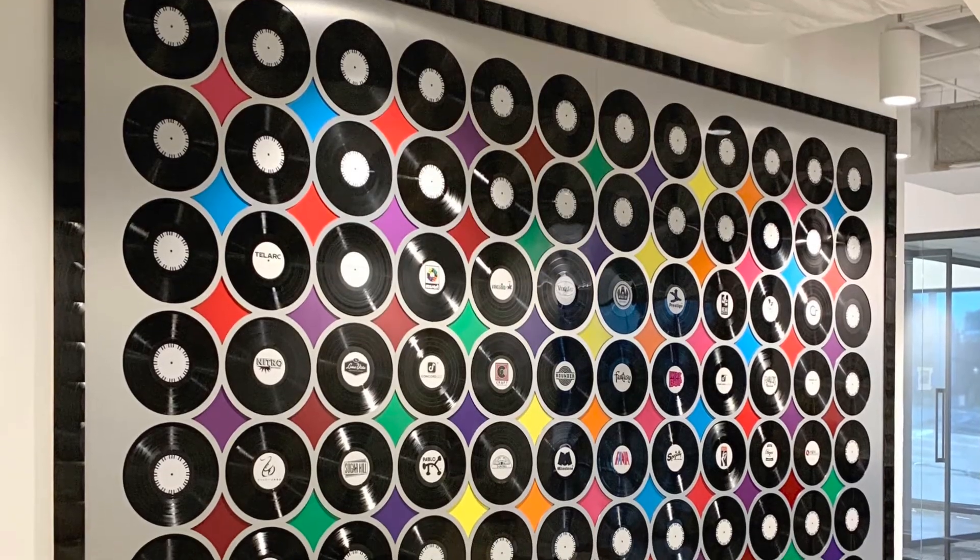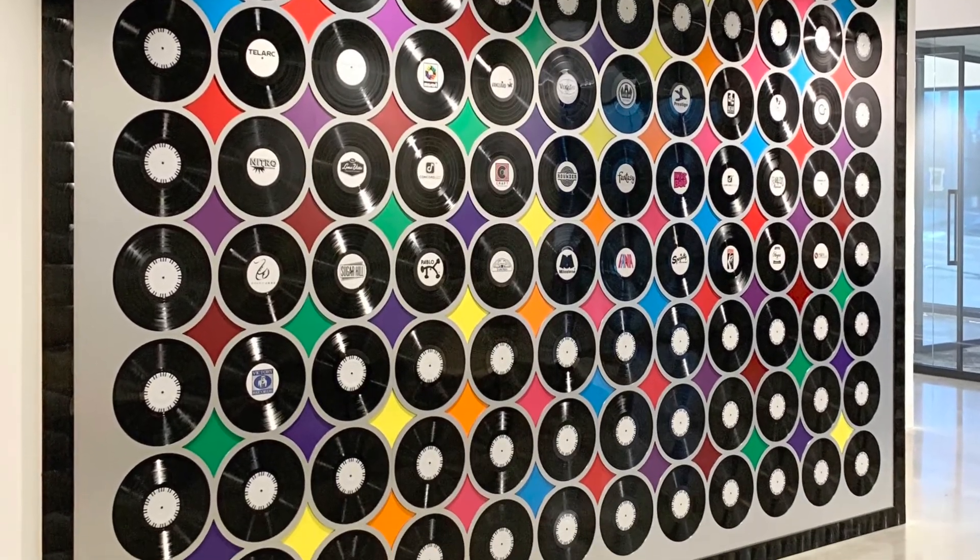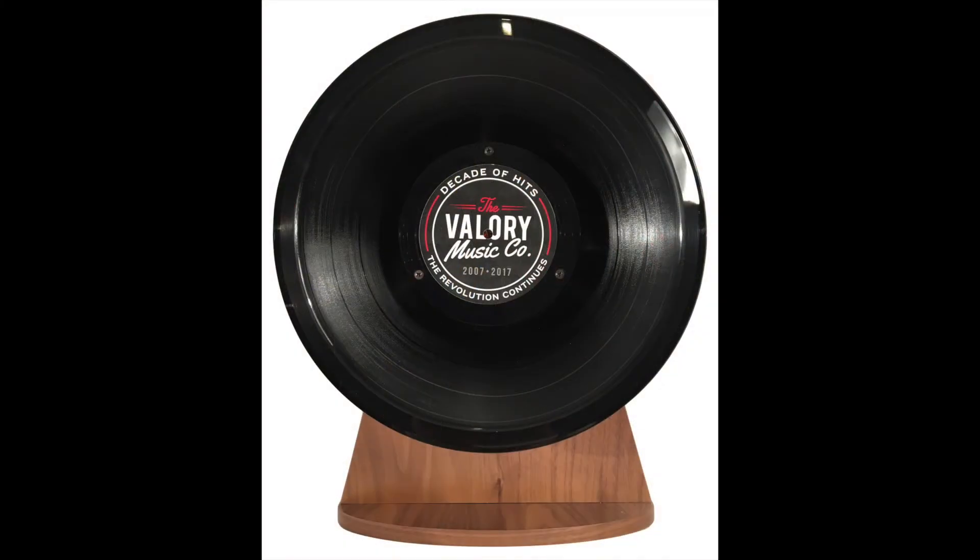We also welcome the opportunity to create custom designs for your clients. We love to innovate and push the boundaries of what we can make with records. But we're not just limited to vinyl — I have over 20 years of design and manufacturing experience, so if you have a need for any custom design solutions, we're here to help.